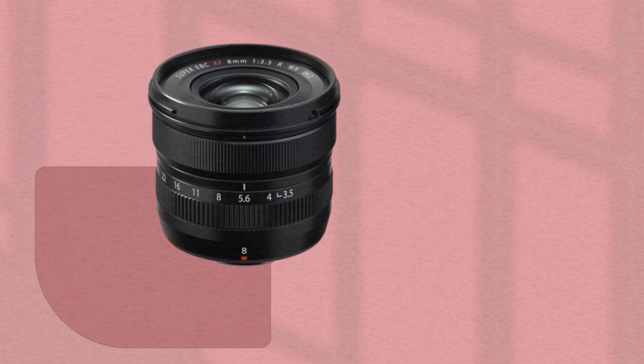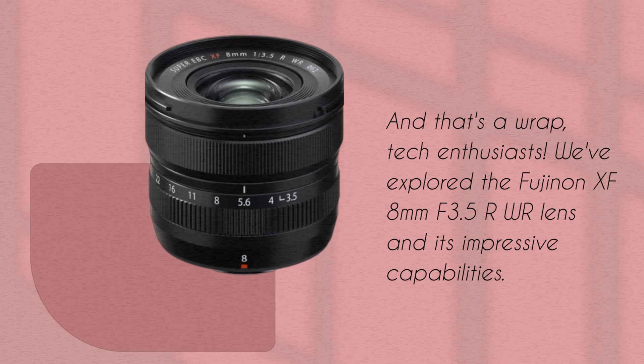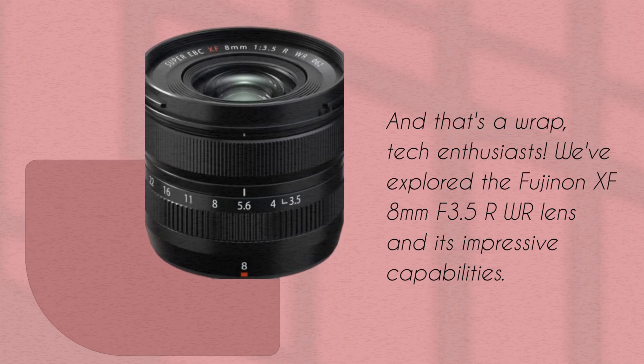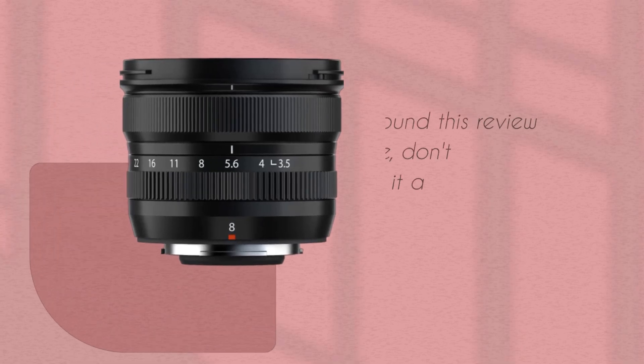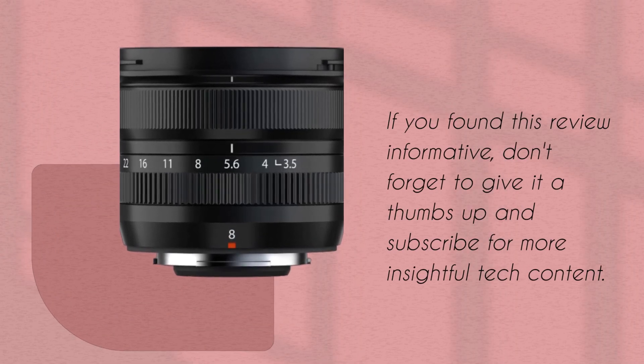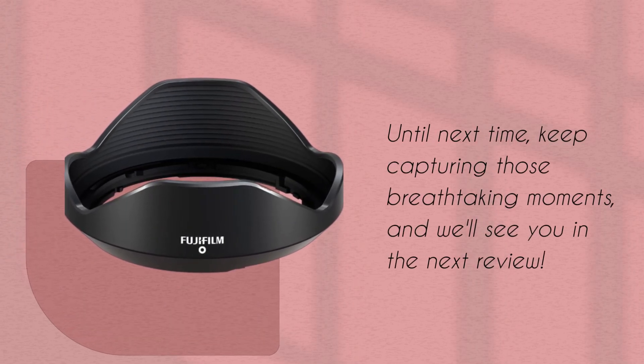And that's a wrap, tech enthusiasts. We've explored the Fujinon XF 8mm f3.5R WR lens and its impressive capabilities. If you found this review informative, don't forget to give it a thumbs up and subscribe for more insightful tech content. Until next time, keep capturing those breathtaking moments, and we'll see you in the next review.